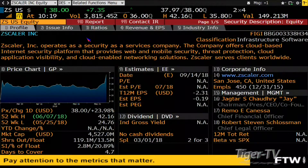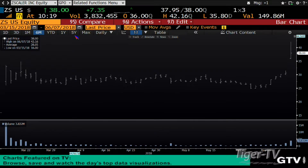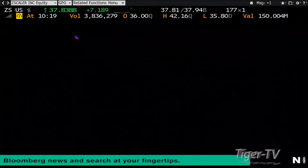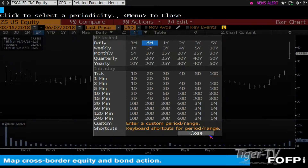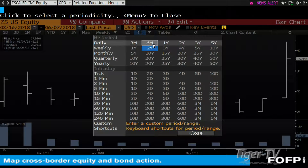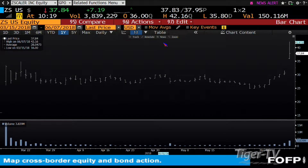Hey, so Tom, I wanted to take a look at ZS and hope you could give me a little Fibonacci lesson here. What are we looking at here? Zscaler — operates as a security-as-a-service company. The company offers a cloud-based internet security platform that provides web and mobile security. So there's a 20% short position. It's a $4.5 billion company. Shorts are getting squeezed today, man.